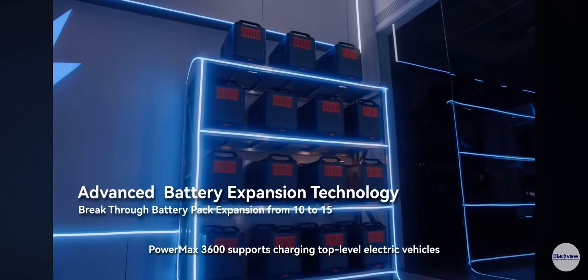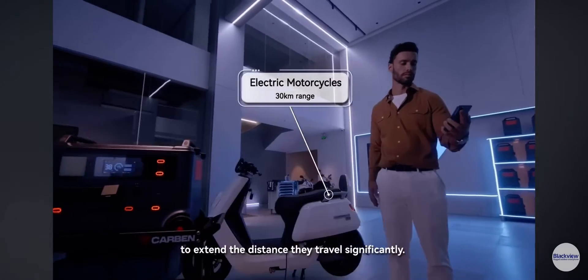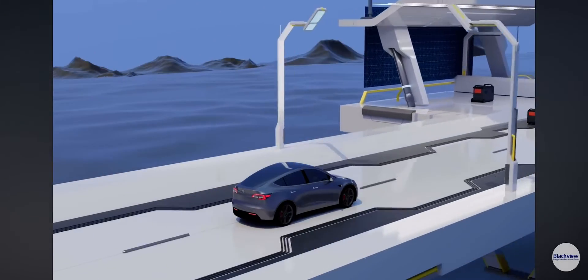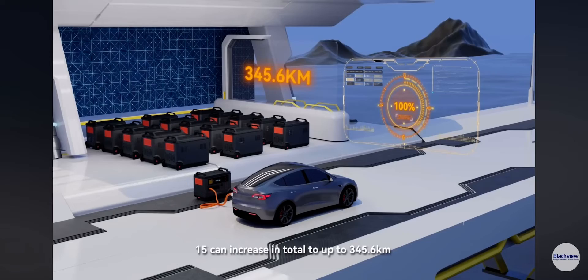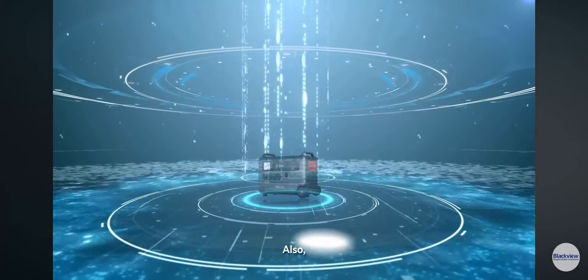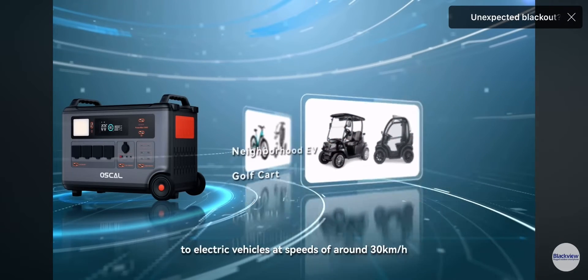Powermax 3600 supports charging top-level electric vehicles to extend the distance they travel significantly. One battery pack extends the travel range by a further 21.6 kilometers, and 15 packs can increase the total range to up to 345.6 kilometers. It can also supply power to electric vehicles at speeds of around 30 kilometers per hour.